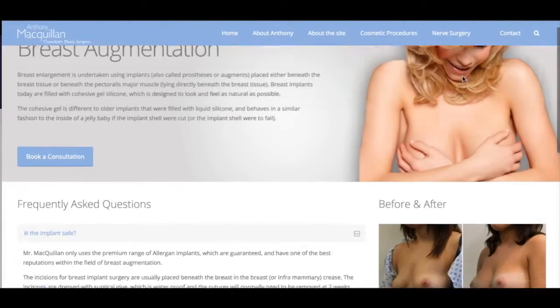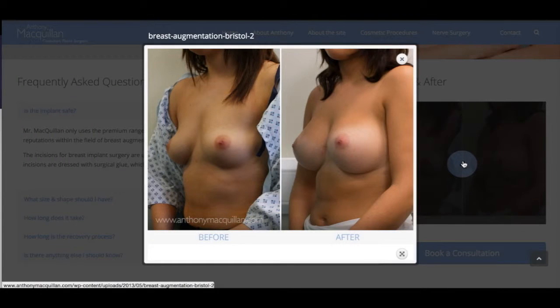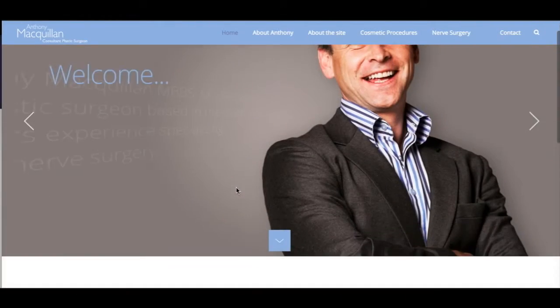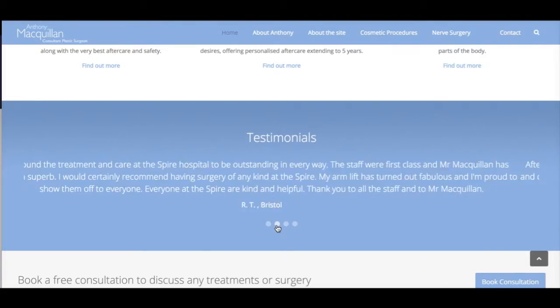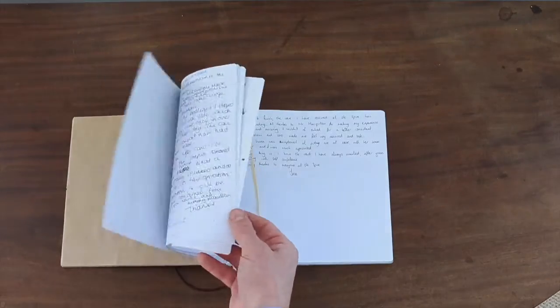I have included before and after photographs for all the relevant sections, and these are my patients. Likewise, elsewhere on the site there are testimonials from people I've treated. These are all genuine, and when you come to see me during the consult I'll be more than happy to show you the original testimonial books in which they're written.